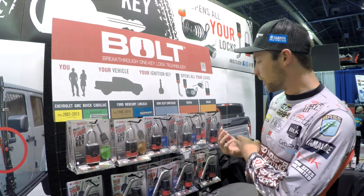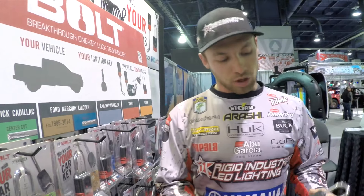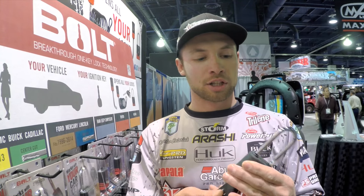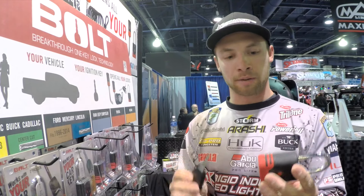The beautiful thing about this product — this is how it comes in the package. You buy it for your specific brand, and all you have to do is have your truck key. You pull it out of the package, insert the key, and when you turn it the first time, it codes that lock to your truck key. So the only key that's going to unlock all of these Bolt products is your truck key.